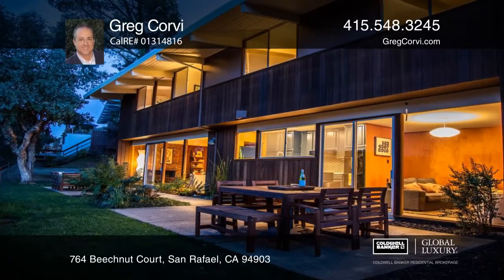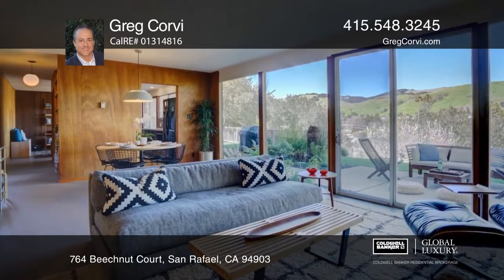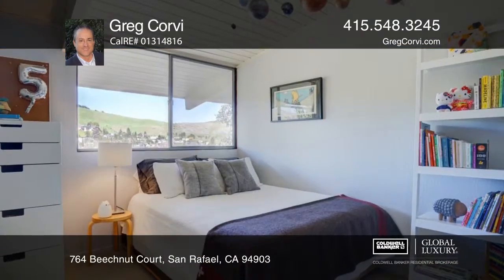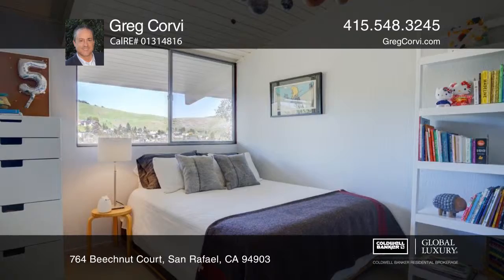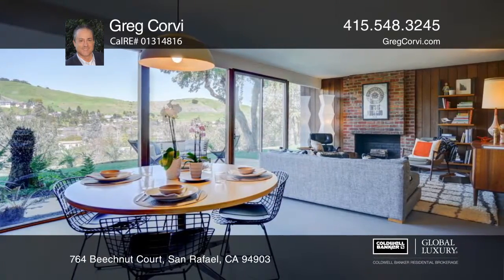This mid-century Eichler embraces beautiful original details while featuring modern conveniences and stunning views. Four bedrooms with two and a half baths make this home ideal for indoor and outdoor living at its best.